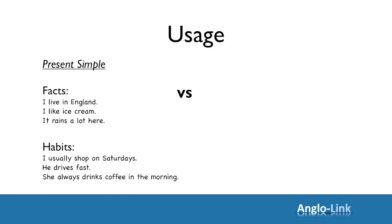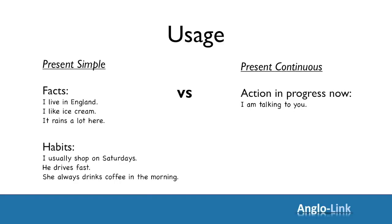Let's look at present continuous now. We use present continuous for actions in progress now — temporary situations, things that are happening now and will stop at some point. For example: I'm talking to you. What are you doing now? I hope you are listening to me very carefully. What about the weather? It's raining here — is it raining where you are? Is the sun shining?